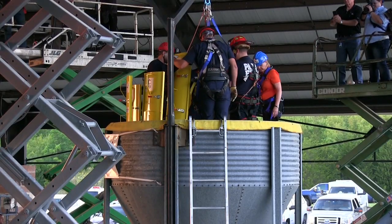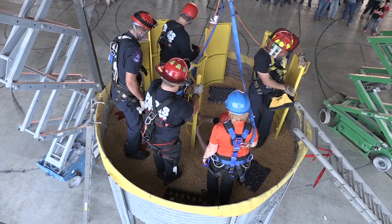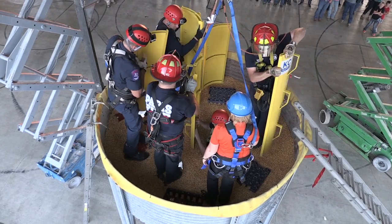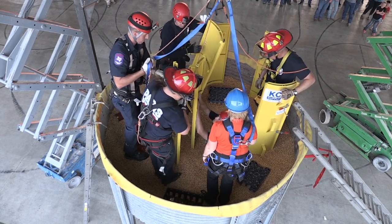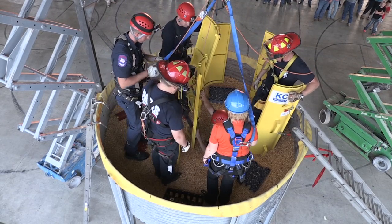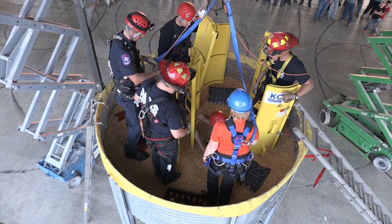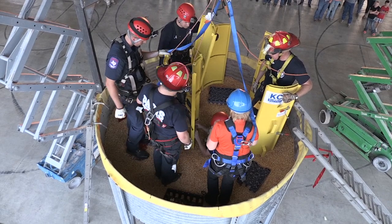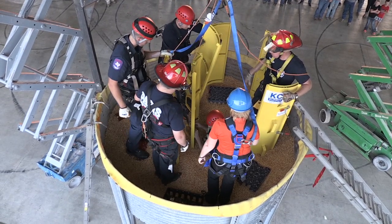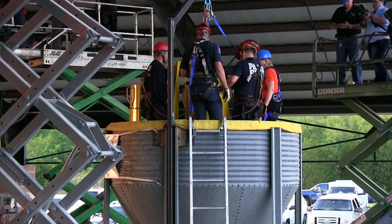We've got our rescuers standing on their coke crates so their force is distributed across the grain. I would suggest that we check to make sure he doesn't have a leg sticking out any place. In the real world, he probably wouldn't go straight down, so I would suggest that a fire department have a small PVC pipe or something just to probe around that victim. Most of the time they're going to go down at an angle.